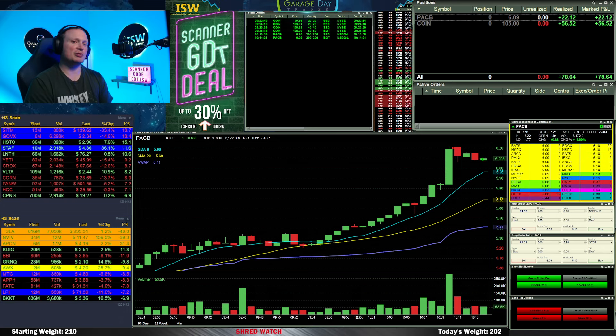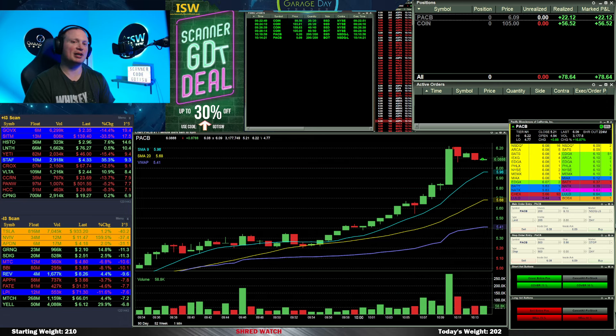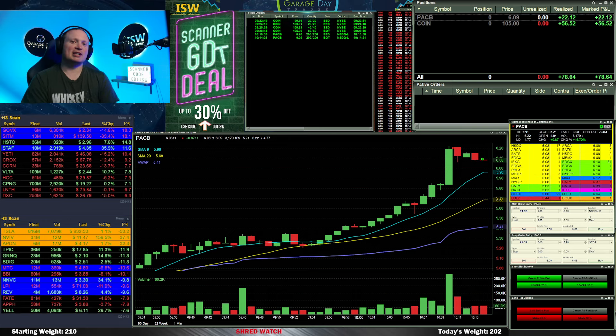This one ended up grinding a bit higher and through the highs of the day for about 10 or 15 minutes after I exited, just one tick at a time — and then it really dumped off. Unfortunately, right idea, just wrong timing on the trade on PACB.